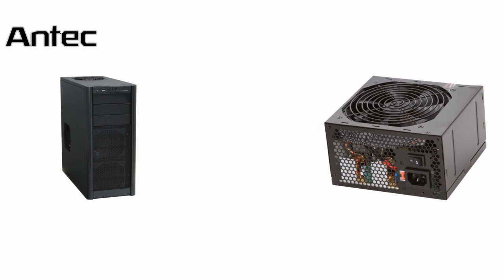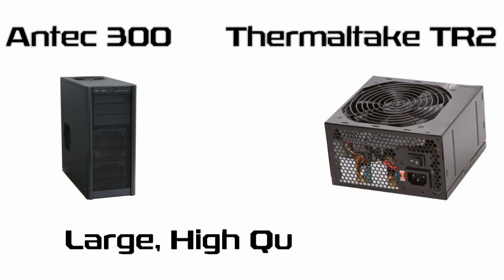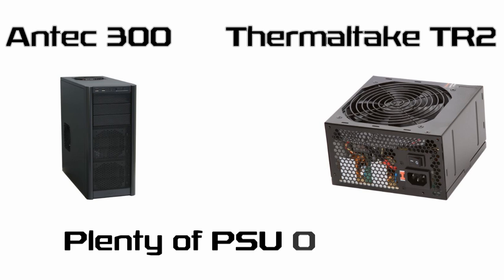Although we could easily cheap out and get a micro ATX case with an integrated power supply, instead we're going to use an Antec 300 ATX MidTower case and a Thermaltake TR2 500W power supply. By spending the extra money we get a larger, higher quality case giving lots of room for future upgrades, in addition to plenty of overhead as far as power is concerned. $85 for the pair after rebates isn't half bad.